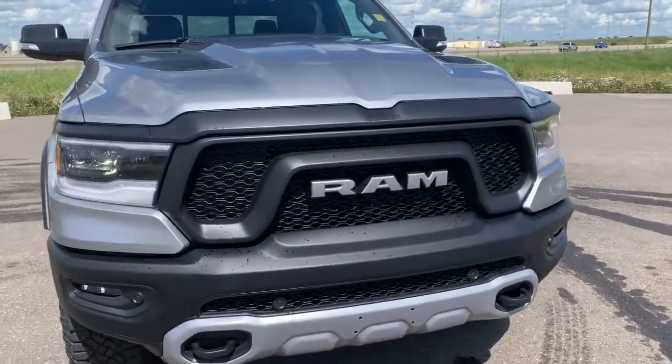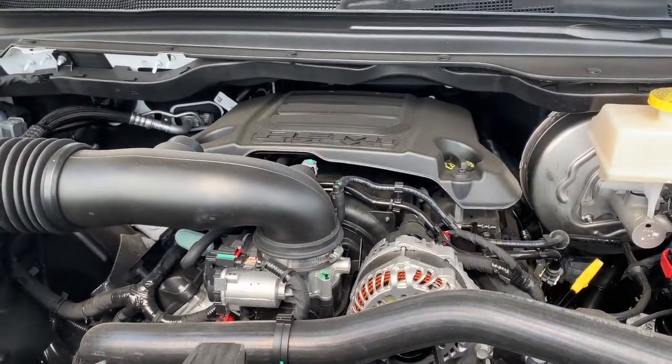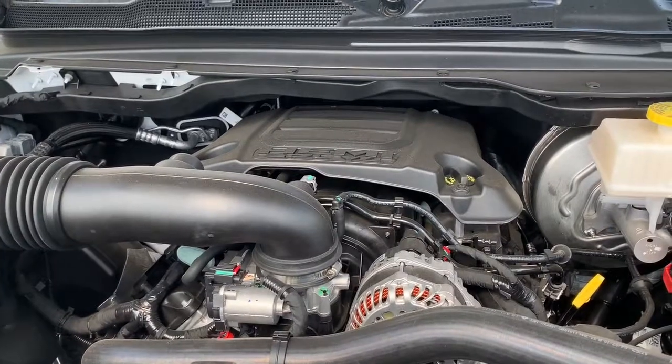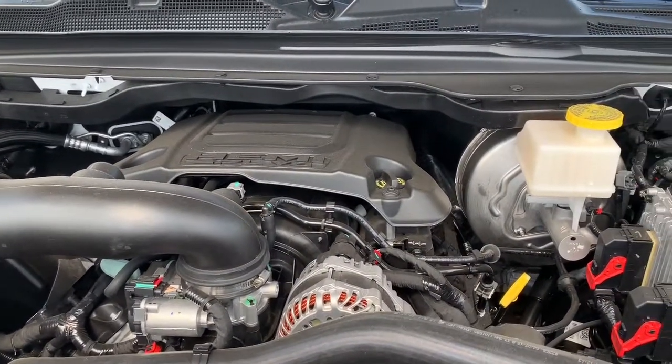Under the hood, this Rebel has a 5.7 liter V8 Hemi VVT with fuel saving MDS, powering an eight-speed automatic transmission. What the MDS does is it shuts off four of the eight cylinders when going at consistent highway speeds to increase your fuel efficiency.